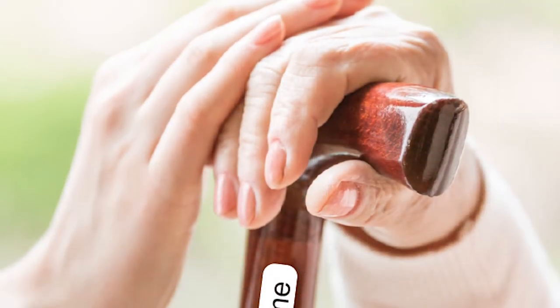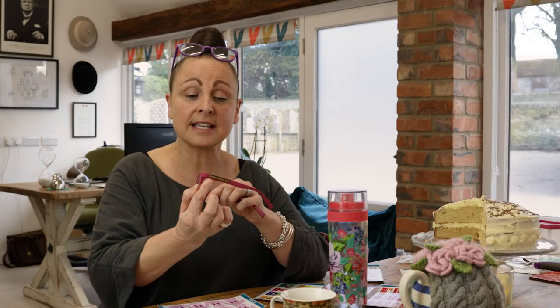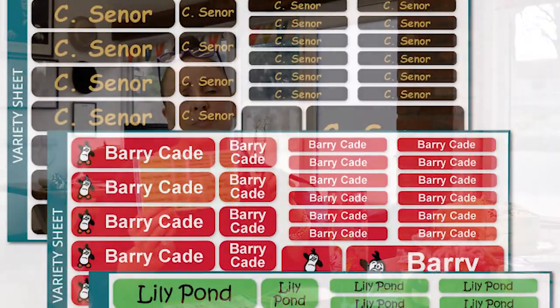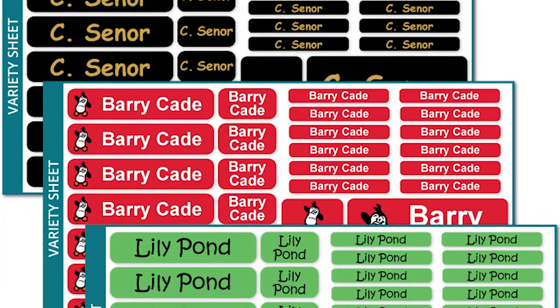If you're in a care home, again fantastic to use for any items that you take to personalise your room — whether it be your glasses, there is a sticker on our variety sheet which is so popular, and you can also put it on items like perhaps a radio if you're taking, or your brush and comb.